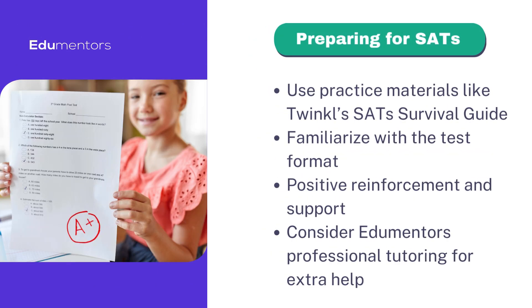Effective SATs preparation can significantly influence outcomes. Utilizing resources, understanding the format, and providing encouragement are key strategies.